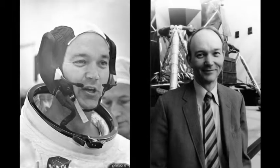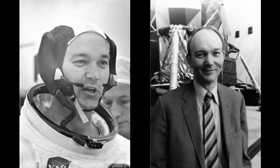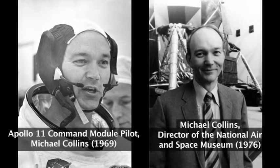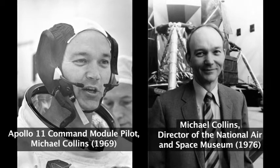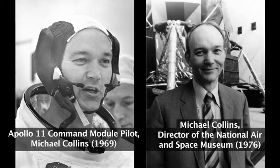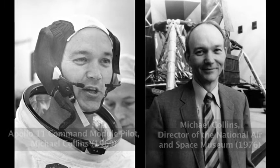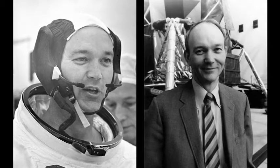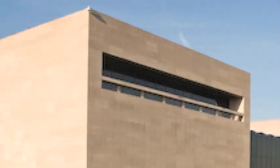Welcome. This is our Apollo to the Moon gallery. This is an original gallery to the museum. When this was put together, this was actually Michael Collins, who was the command module pilot for Apollo 11, was the director of this museum when it was being built. He was very instrumental in putting this together. So at the time when this building opened in 1976, this was really a current events gallery.